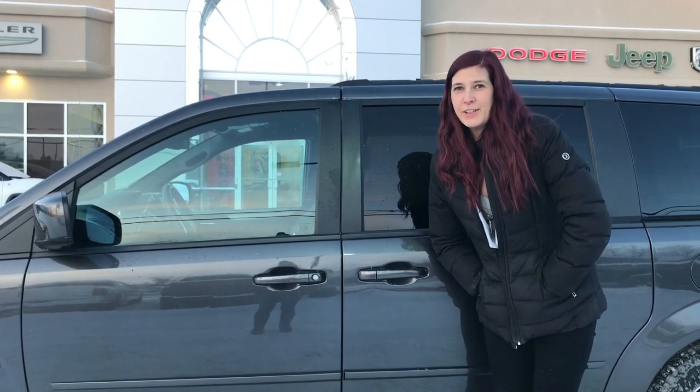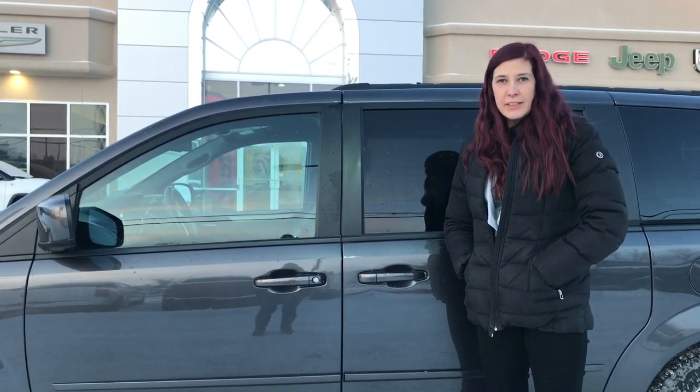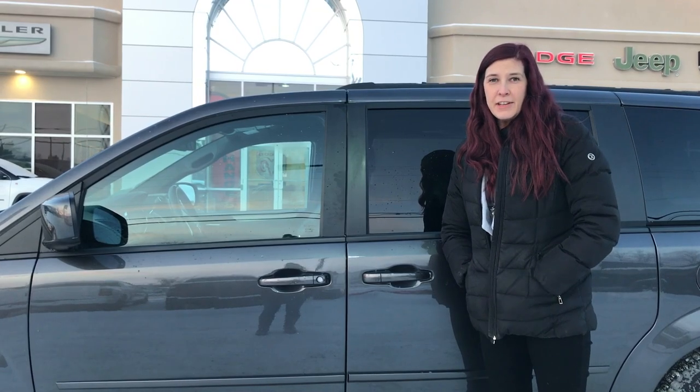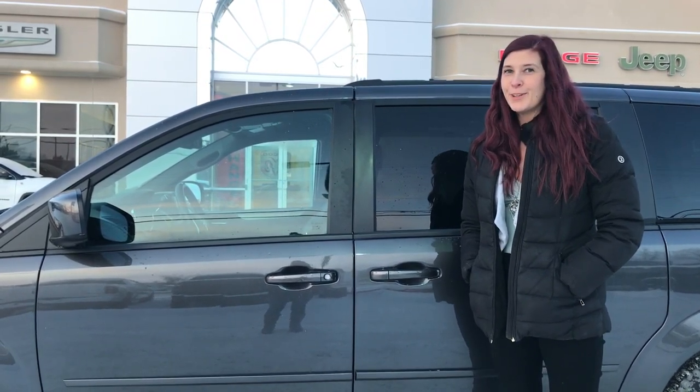All of our used vehicles here at Redwater Dodge are fully AMVIC inspected. If you click the link, you'll see lots of pictures of this one and you can see the link to the CarProof. If you want to see this vehicle or any other vehicle, give us a call at 780-942-3629 or you can email us at sales@redwaterdodge.com.